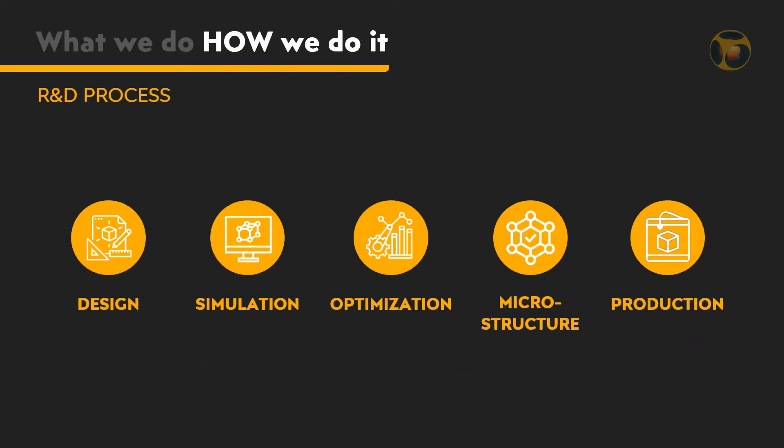Now how do we do it in terms of the R&D process? Given a need or required properties, we first come up with several general concepts. We compare the different concepts by performing analytical or semi-analytical calculations and pick the best concept or concepts. We then create a computational model and run simulations, making sure basic validity checks are passed. The next step is optimization. We modify the values of the relevant design parameters — for example, matrix material, void size, shape, and substance — and perform a simulation and optimization process until the overall behavior converges to the performance required.